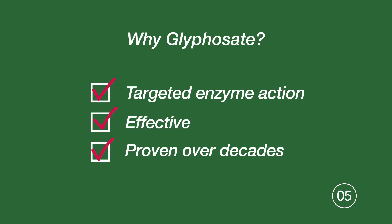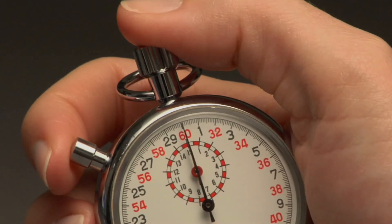Precise, effective, and proven — all reasons glyphosate is the most widely used weed control product in the world today. That's a lot to cover in a minute.